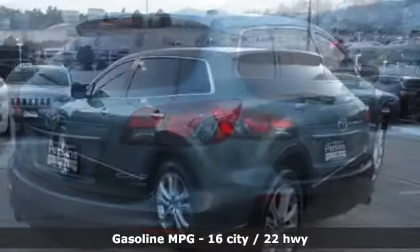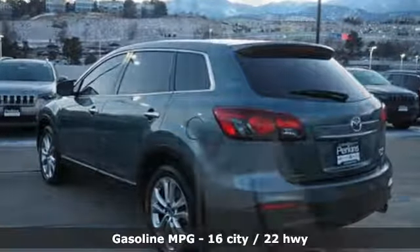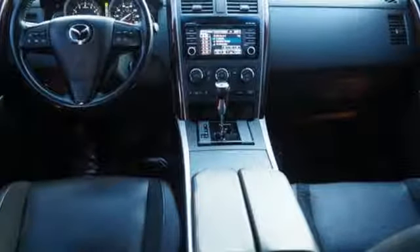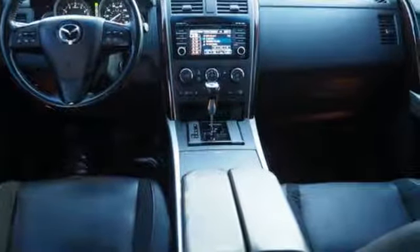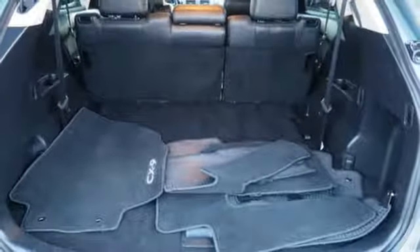Features include V6 engine, front heated leather bucket seats, integrated navigation system with voice activation, auto dimming rear view mirror, dual zone climate control, power heated mirrors, and streaming audio.